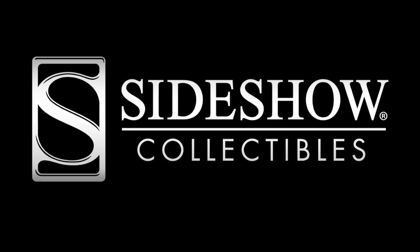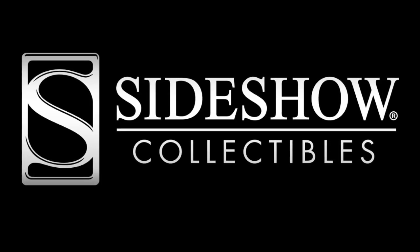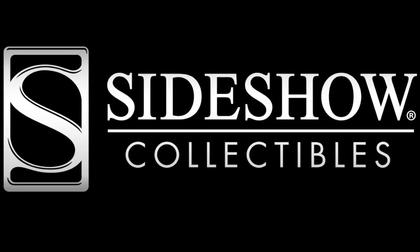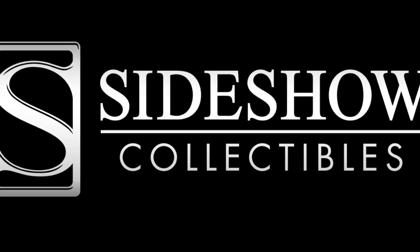Good evening ladies and gentlemen. BestinSlot here, and because I ran out of time to upload a normal video due to my rubbish internet, tonight we're going to take a look at another line of upcoming dinosaur models — ones that don't really seem to be mentioned much around the internet, probably due to the hype around Jurassic Park Funko Pops and the like.